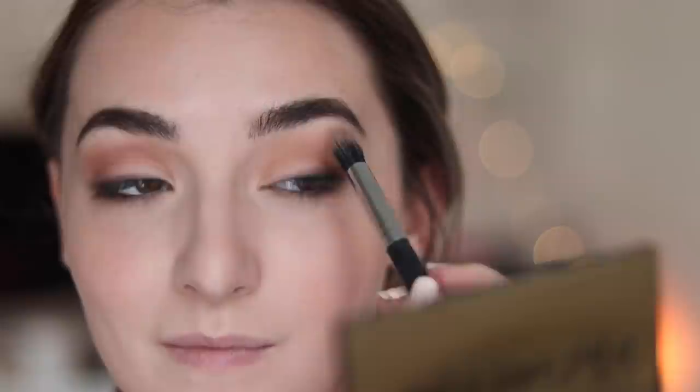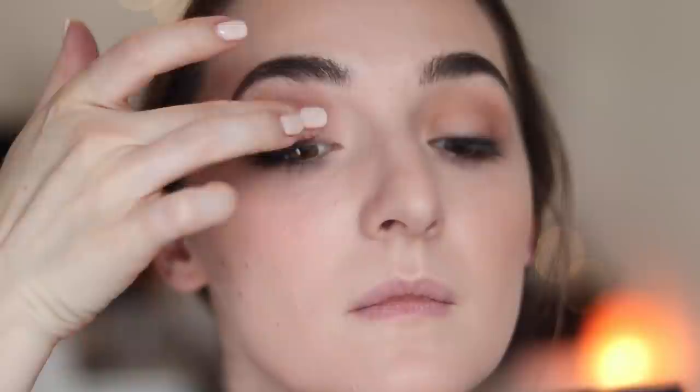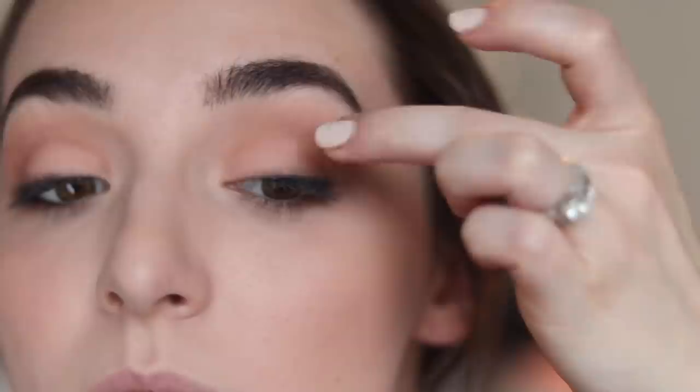I buff and blend a little more to make sure everything is even from eye to eye. Then I take this really pretty mauve-peachy color — in some lights it looks mauve, in some lights it looks peachy — and apply some to my eyelid. Finally I take the lightest shade in the palette, a bone shade, to highlight my inner corner. I've been highlighting with matte shades recently and I think it's very flattering.